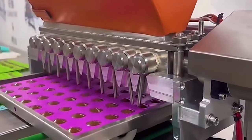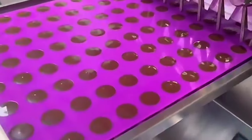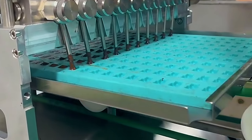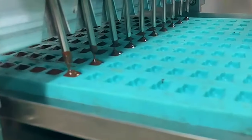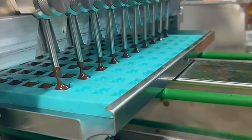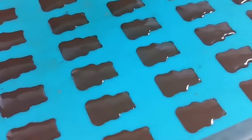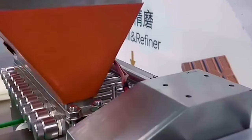These machines come in various sizes and configurations, catering to the specific needs of chocolatiers, bakeries, and large-scale production facilities. The benefits of using a chocolate depositor machine are manifold. Not only does it increase productivity by accelerating the chocolate-making process, but it also minimizes waste by accurately controlling the amount of chocolate dispensed. In essence, a chocolate depositor machine is indispensable for businesses aiming to achieve consistency, efficiency, and creativity in their chocolate production process.